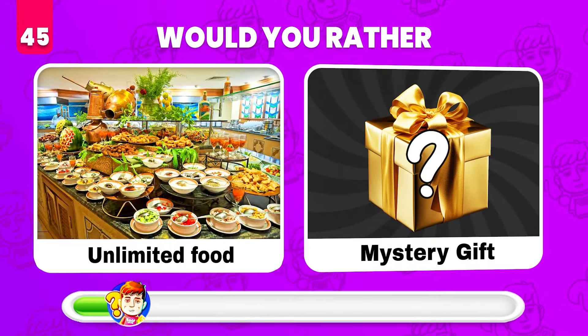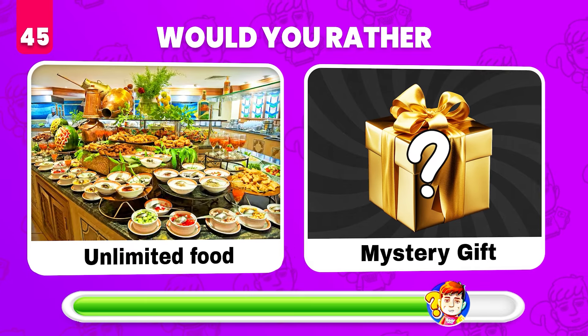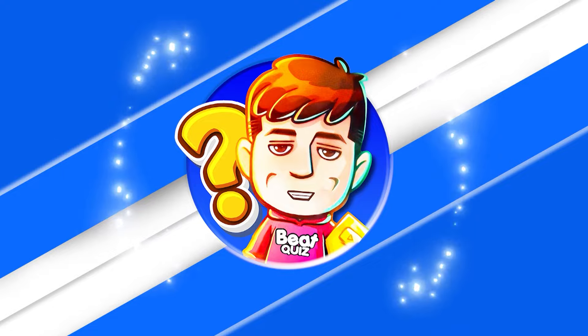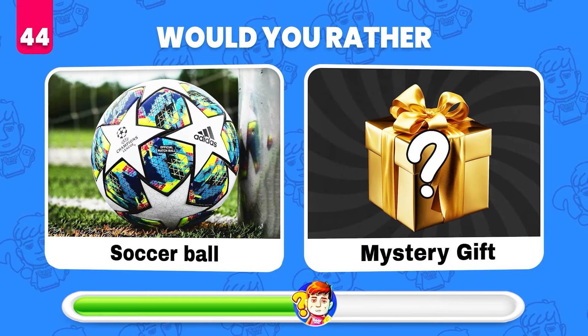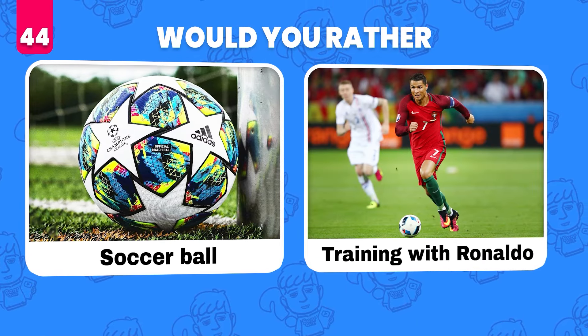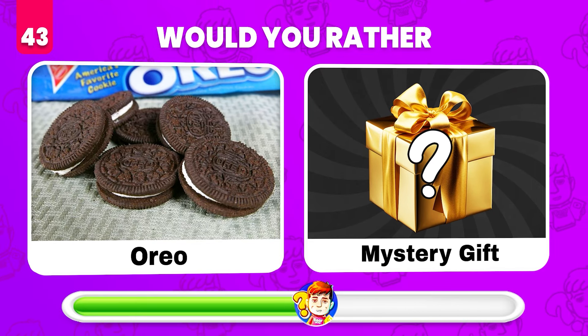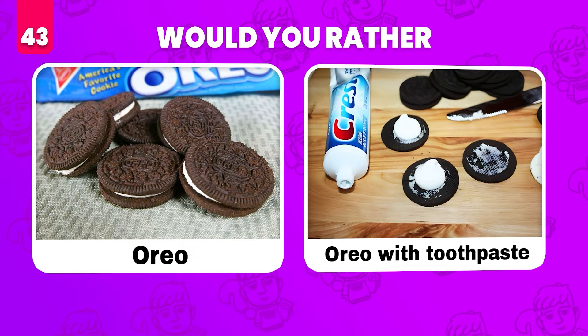Would you rather have unlimited food or get a mystery gift? Unlimited money! Would you rather get this soccer ball or get a mystery gift? Training with Cristiano Ronaldo! Would you rather eat an Oreo or whatever's in the mystery gift? An Oreo with toothpaste!